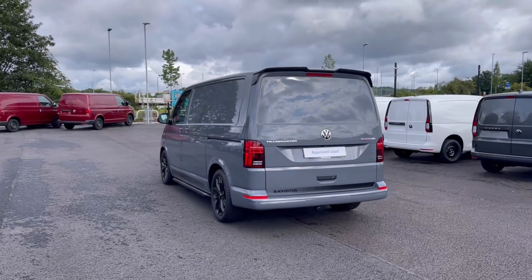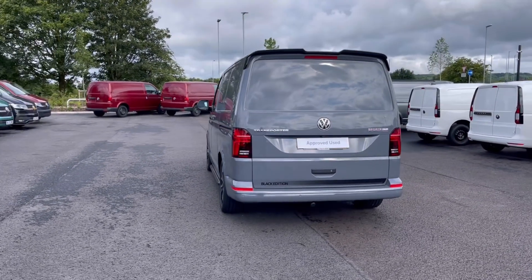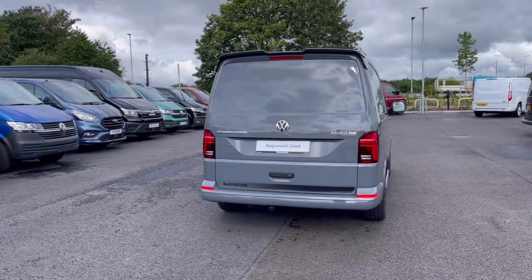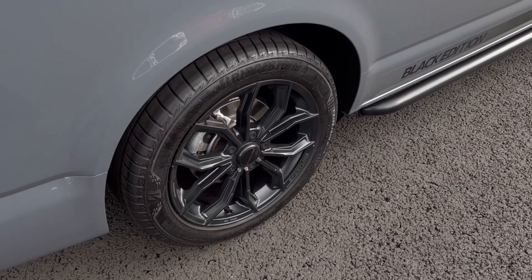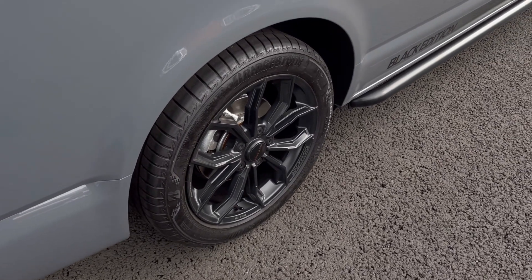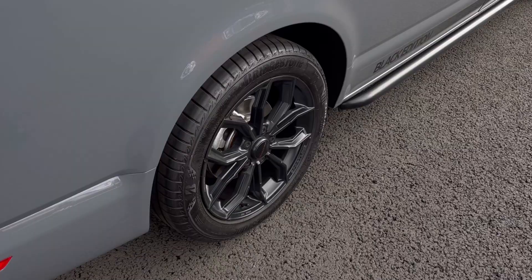It comes painted in the stunning pure grey finish which looks absolutely fantastic, with VW badge detailing in the front and the rear of the vehicle. And here we have our stunning black alloy wheels that really do complement the finish very well while offering a very stylish look to the van.